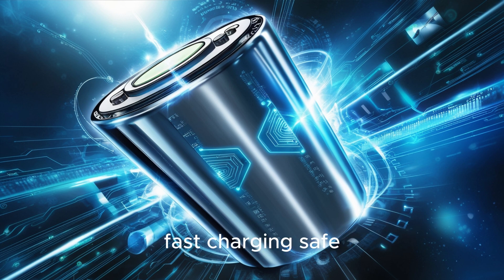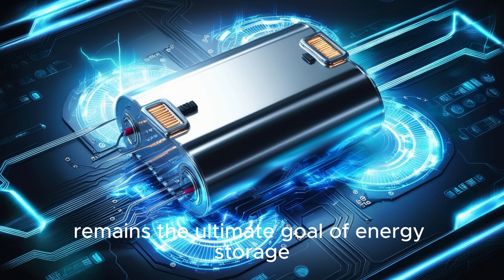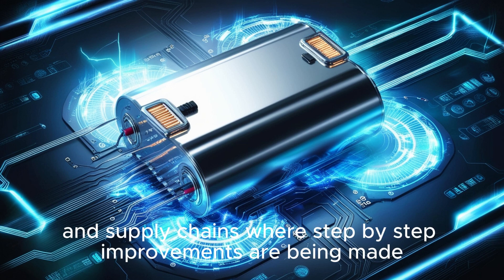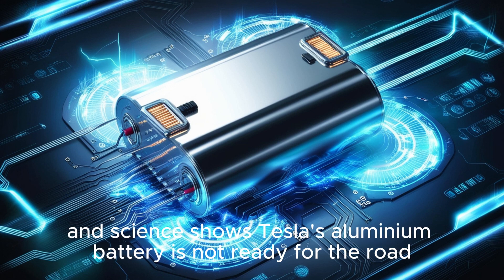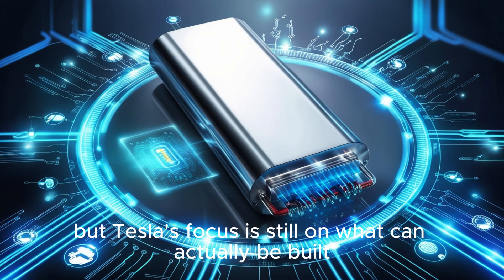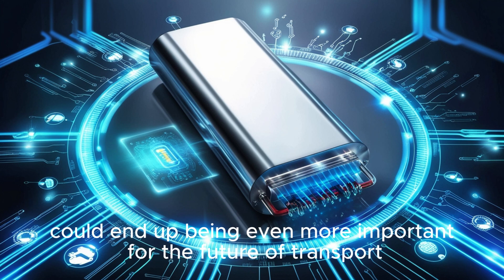The dream of the perfect battery — cheap, common, fast-charging, safe, endlessly recyclable, and extremely energy-dense — remains the ultimate goal. Aluminum might play a role in that future, but right now it is only part of the story. The true revolution is happening quietly in research labs, production lines, and supply chains, where step-by-step improvements are being made. Tesla's aluminum battery is not ready for the road, but Tesla's actual progress, though less dramatic, could end up being even more important for the future of transport.